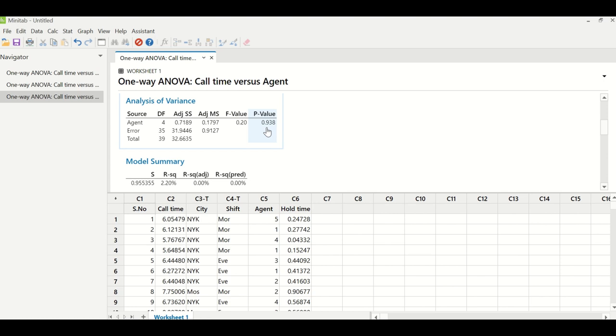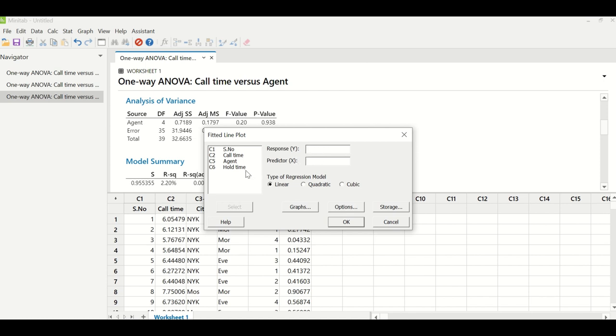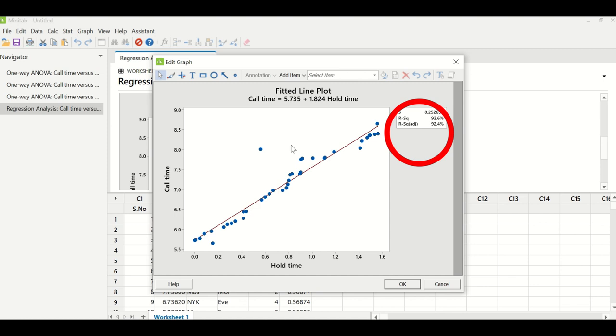The next X to test was hold time, which is a continuous X. When both Y and X are continuous, regression testing is used: Stat > Regression > Fitted Line Plot. Under response enter call time; under predictor X enter hold time; click OK. The R-squared adjusted value was 92.4%, which is greater than 65%, indicating a strong correlation between call time and hold time. The regression equation is: call time = 5.735 + 1.824 × hold time, meaning as hold time increases, call time also increases.